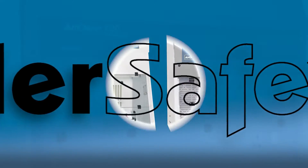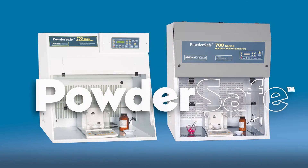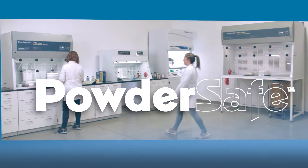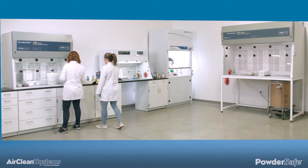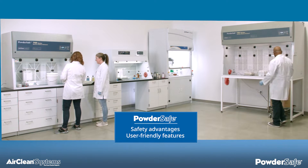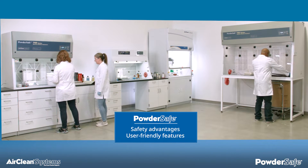AirClean Systems Powder-Safe ductless enclosures mark a new era for personal protection during the manipulation of pharmaceutical-grade chemicals and compounds. This presentation will demonstrate the safety advantages and user-friendly features that Powder-Safe ductless enclosures provide to you, the operator.